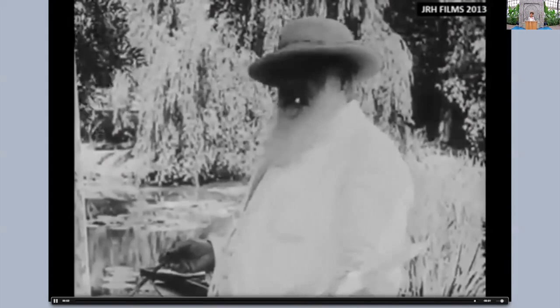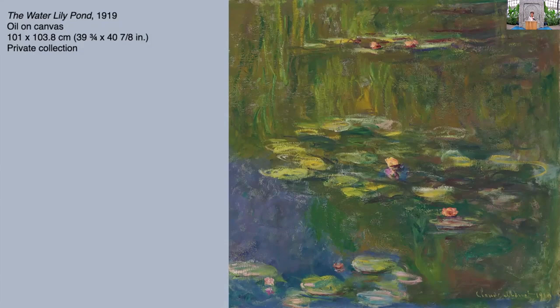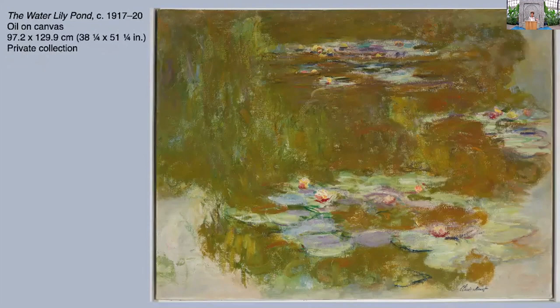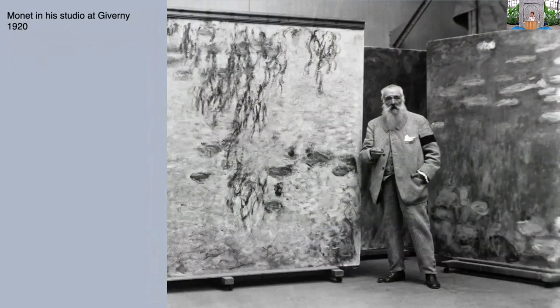At that time he was working in this very loose manner — they became more and more less about the object he was looking at. You have these paysages d'eau, these water landscapes. This one, where he leaves so much of the canvas unfinished, is stamped, which means it was left in his studio at the time of his death in 1926 — when the family sold it, they put the stamp. This is the kind of large scale canvases he was working on, bigger and bigger. It was at that time that the Ryersons visited him in 1920, when he was working on the Orangerie murals.